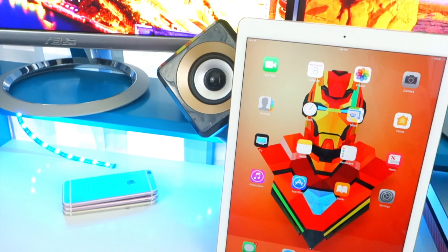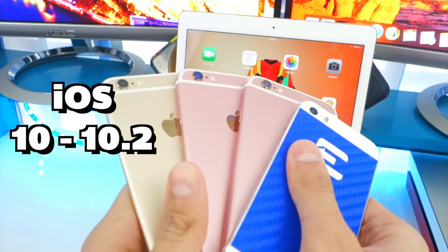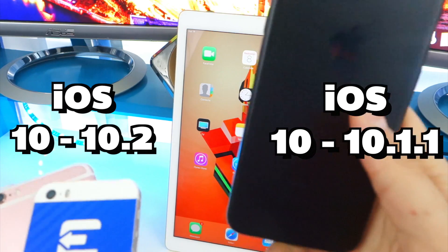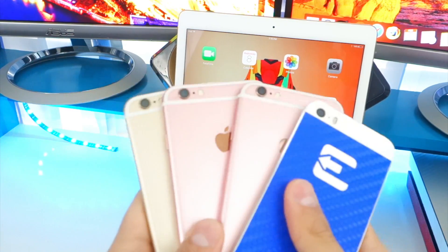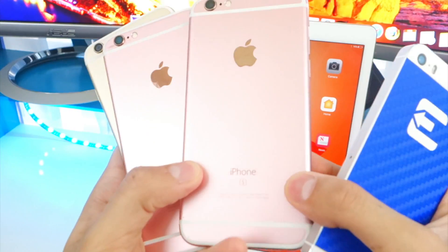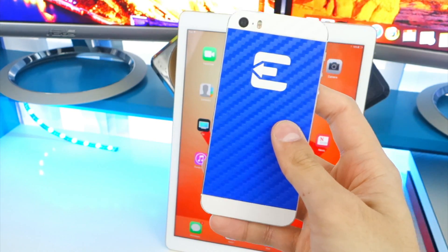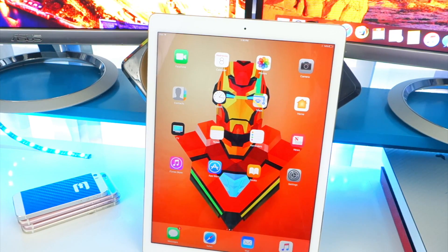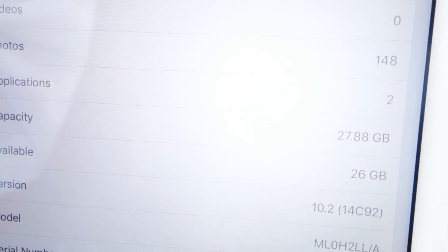Just like last time, I'm going to be trying this first on my iPad Pro. This supports all 64-bit devices on iOS 10.2, except for the iPhone 7 which only works on iOS 10.1.1 at the moment. On any other 64-bit device it will work on iOS 10.2 — the iPhone 6s, 6s Plus, iPhone 6 and 6 Plus, iPhone 5s, iPhone SE, iPad Pro, iPad Mini and Air are all supported.